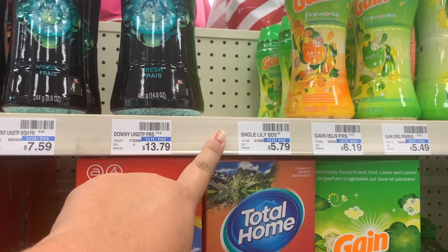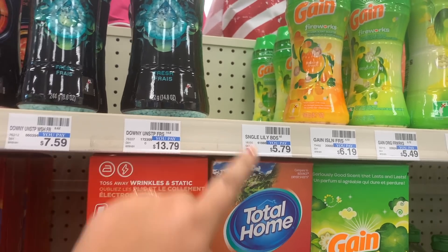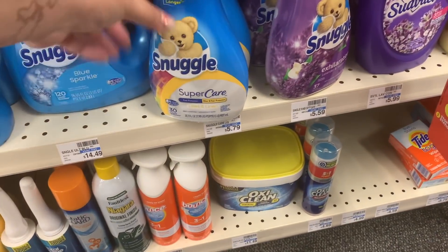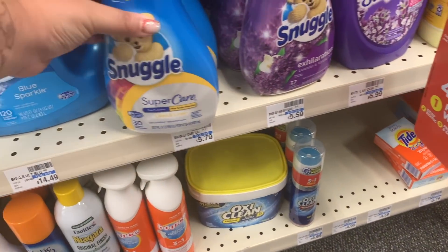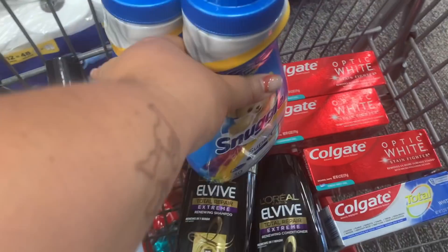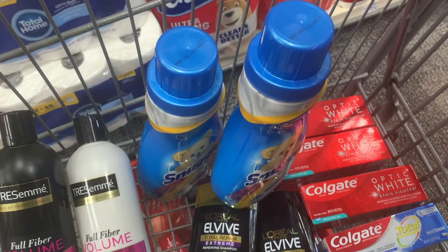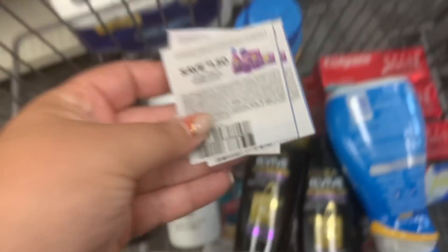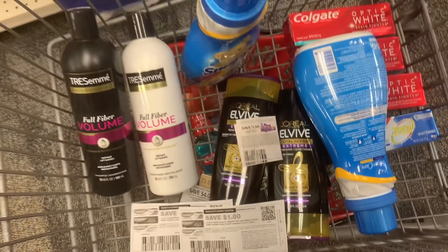Snuggle and All are on sale this week buy one get one free, and when you buy two you get a $2 ExtraCare Buck. The best deal is on the Snuggle Scent Beads - they're $5.79 in my store and we have $2 coupons, but my store did not let me use two. I grabbed the liquid instead, with $1.50 coupons. I tried to use two but only one worked. I just paid $4.29 for both after coupons and got back a $2 ExtraCare Buck - making it $2.29 for two, or just $1.14 each.